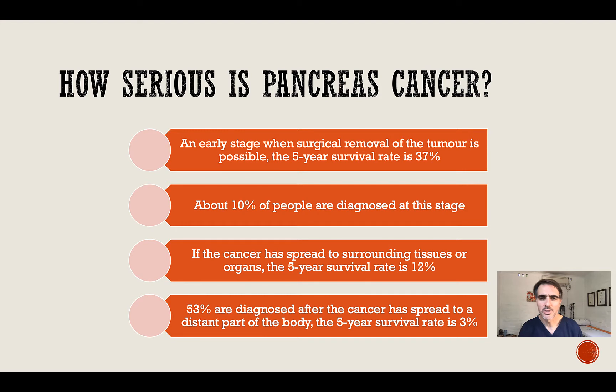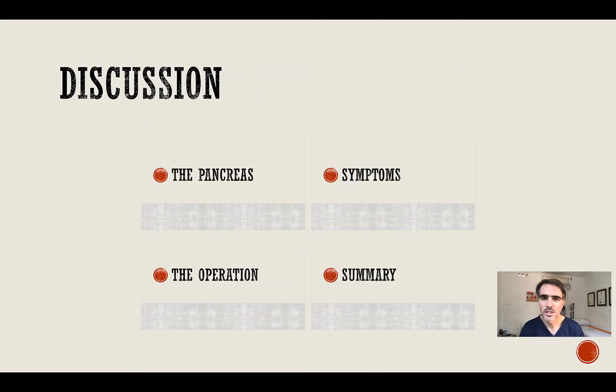If the cancer has spread to the surrounding tissues or organs, the five-year survival rate may be as low as 12%. But when the cancer has spread to other organs or body parts distant from the primary cancer, the five-year survival rate may be as low as 3%. I'm going to discuss some issues around the pancreas, the symptoms, the operation, and then wrap everything up at the end.